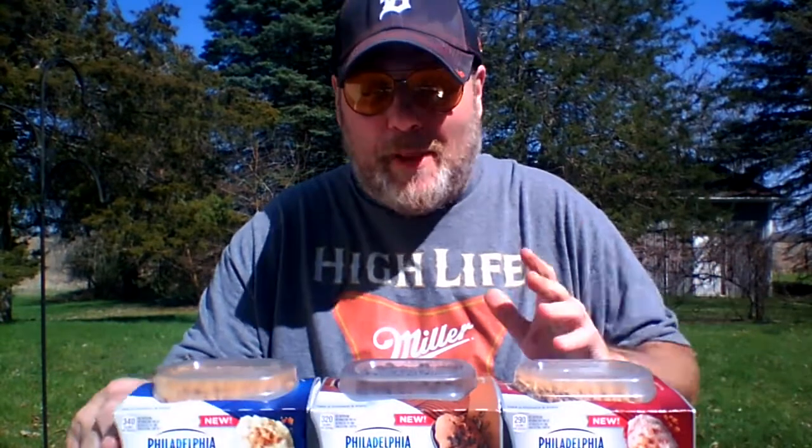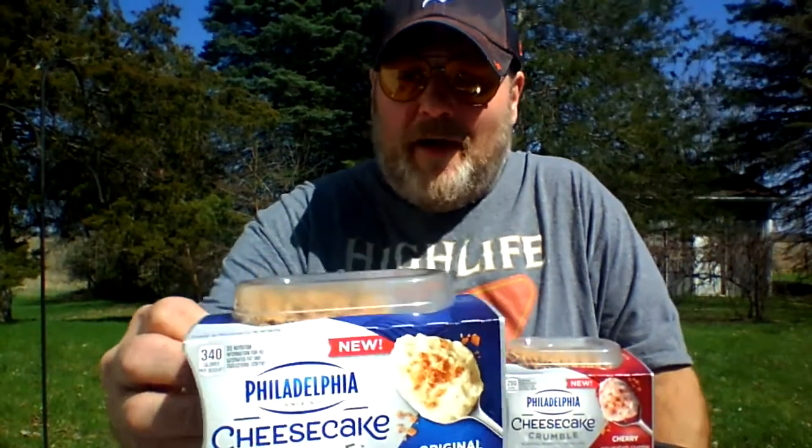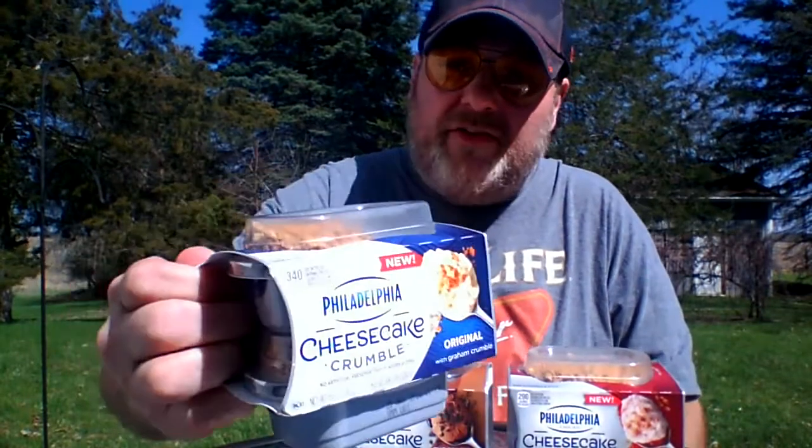A lot of people always complain about Philadelphia because they had cheesecake bars for a long time. People loved them, and they're always trying to get them to return them. But they got this — these are the new Philadelphia Cheesecake Crumbles. You get two of them for like four bucks. They come in chocolate hazelnut, cherry, and just the plain Cheesecake Crumble.